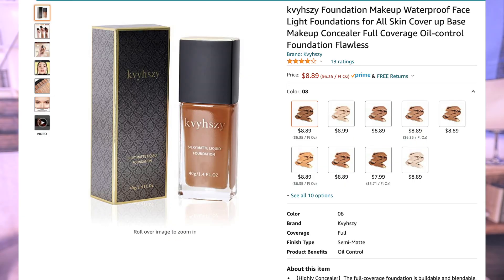According to Amazon, this is a waterproof full coverage oil control foundation — flawless. They have light, medium, and deep skin tones available. There are only a few reviews on there, maybe three or four, but I'm not going by what they say — I'm just going to try it myself. I really do like the bottle though; it's beautiful with gold on top, black around it, and it's glass. Really cute, and it has a pump.